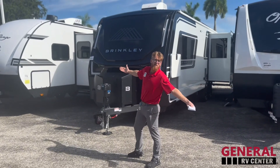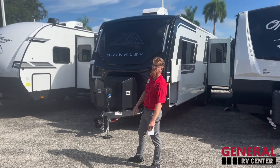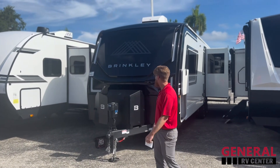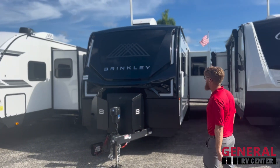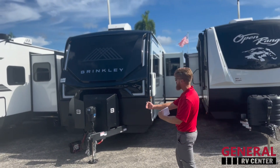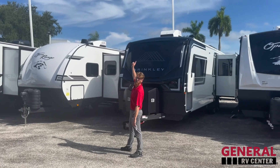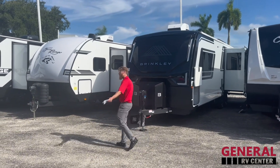Alright, Fort Myers, Florida — here we got the 2025 Brinkley 285. Air dry weight is just under 10,000 pounds, just under 34 feet total length. You got 370 watts of solar on top of this guy already.